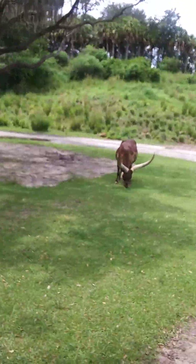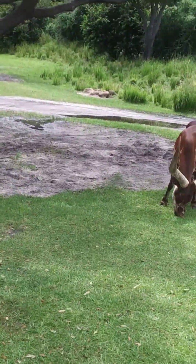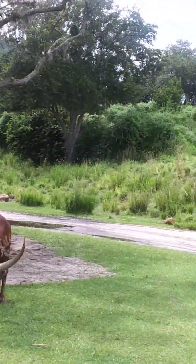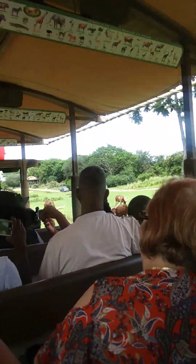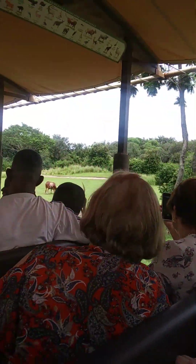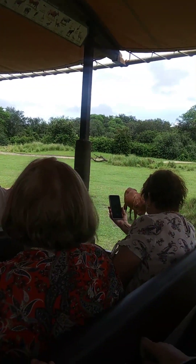I'll pass some more of them on your right hand side as well so you can see the different types of horns that they have. The horns are actually super sharp — even if you were to just poke them, they can actually pierce right through your finger.